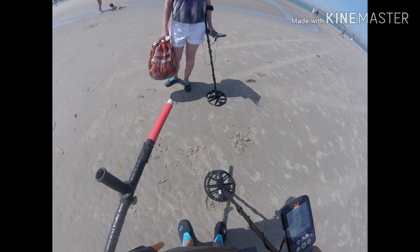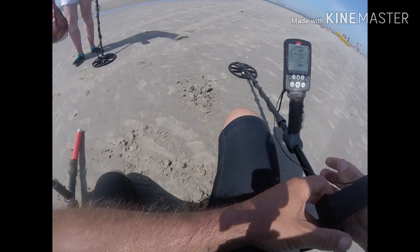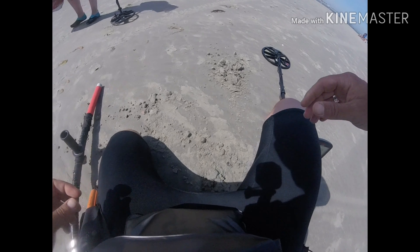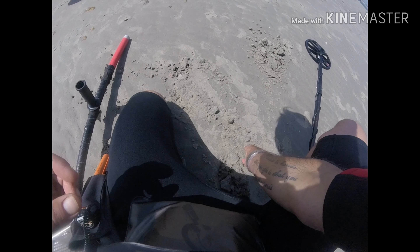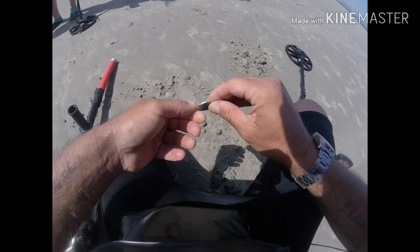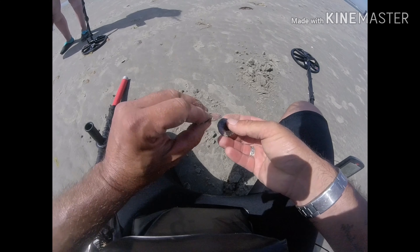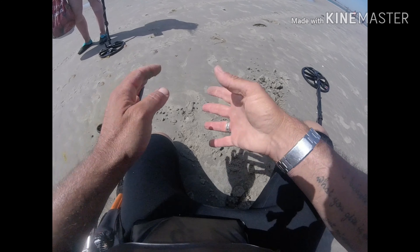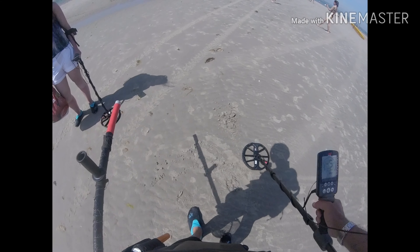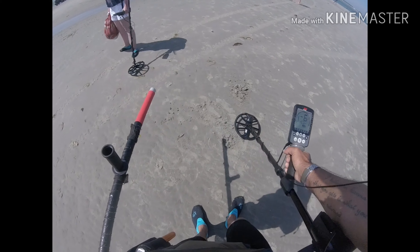There's something shiny there as well. There's loads of stuff here. I think we've hit a bit of a coin spill. We've got what looks like a 50p and a 2p as well. I'll just check if there's any more. That's it - first coins of the day.